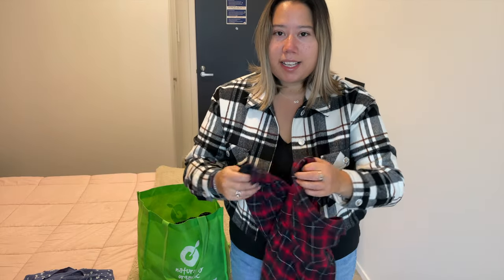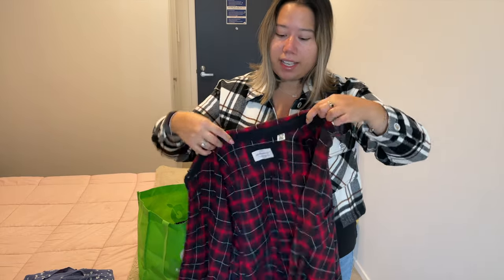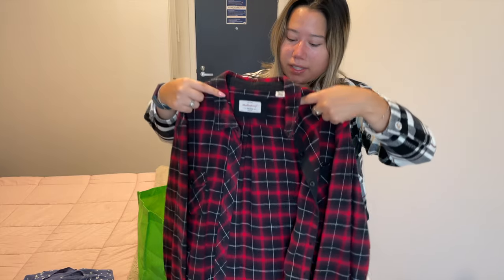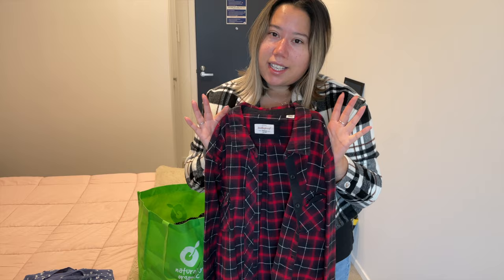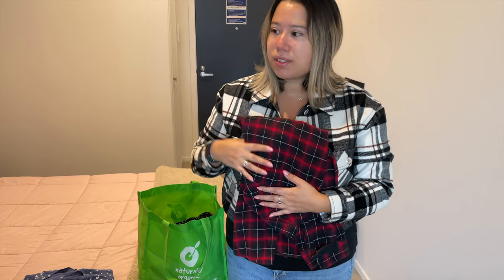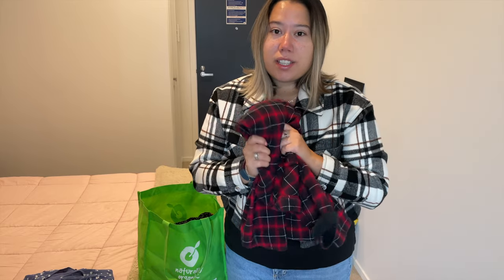Speaking of clothes from Canada that I'm getting rid of — I'm just not a plaid flannel girl. I've worn this a handful of times, especially in my first year when I wasn't working, but honestly I haven't reached for it in almost a year and a half. That's just too long sitting in a closet without wearing it. We're going to be saying goodbye to this, although it is really cold out and this is definitely perfect cold weather clothing, so someone should make use of this really soon.